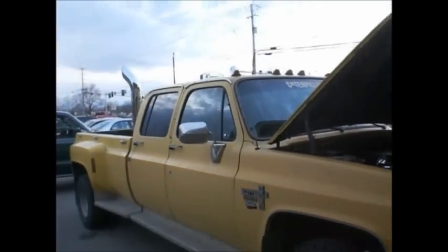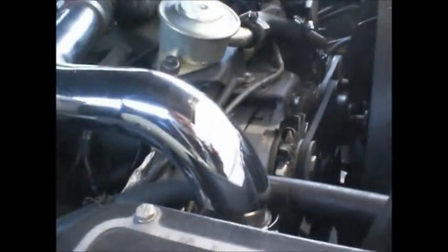Dana 60 crew cab, gotta love it — with stacks! Now we gotta get you to put some fluid film on it to stop it from rusting, because this rust is nasty. Beautiful though.